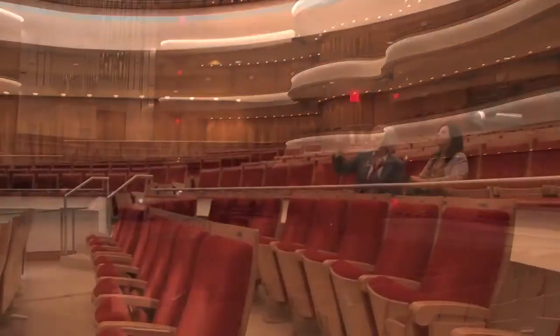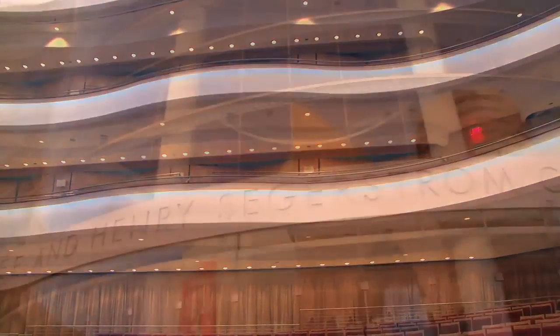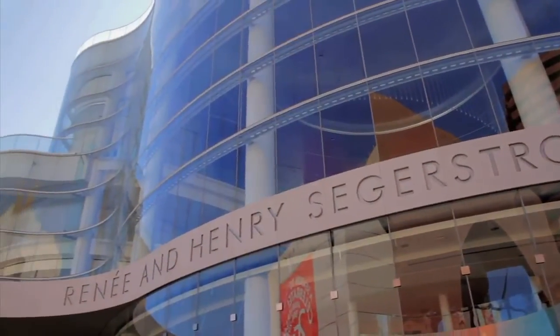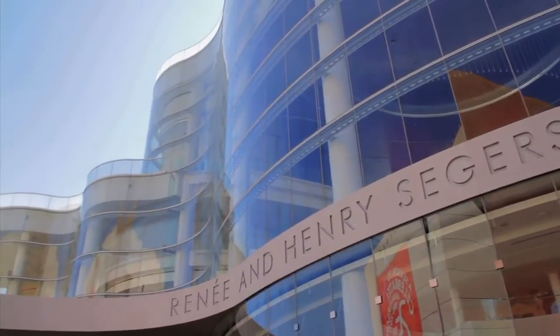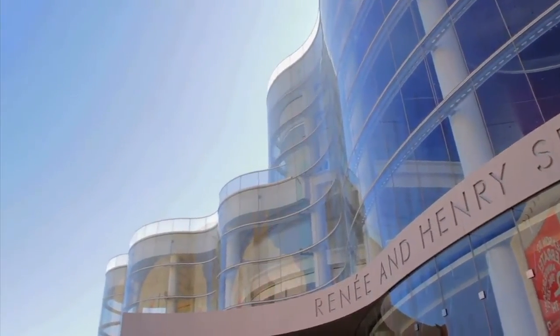One of the things you might notice are these serpentine curves around the room, which echo the front facade of the building outside and they also represent actually the waves of the Pacific Ocean.